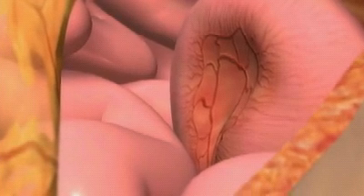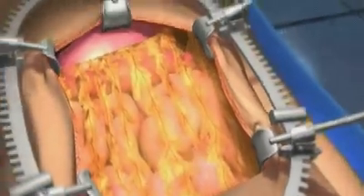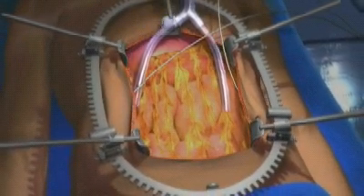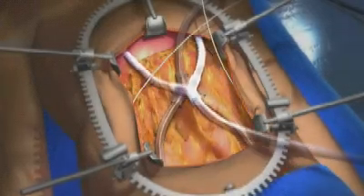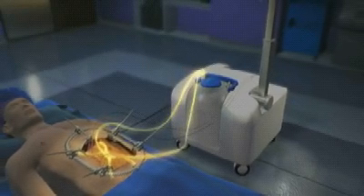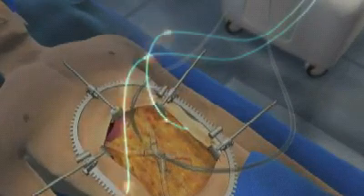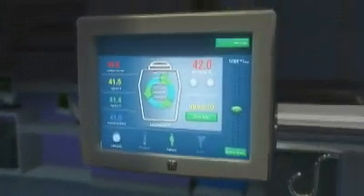After the tumors have been removed, the HIPEC procedure begins. First, temperature probes are placed in each side of the abdominal wall. Then, two inflow catheters are placed in the lower abdomen, and two outflow catheters are placed in the upper abdomen. The catheters are attached to tubes that connect to the perfusion machine, which warms, administers, and controls the temperature and flow of the chemotherapy solution. The temperature probes allow the surgical team to monitor the temperature of the solution within the abdomen.